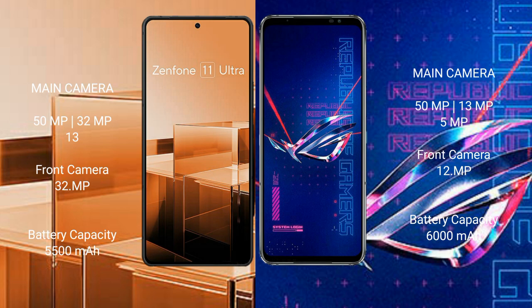Asus Zenfone 11 Ultra has a 5500mAh battery with 65W fast charging support. Asus ROG Phone 6 Pro has a 6000mAh battery with 65W fast charging support.